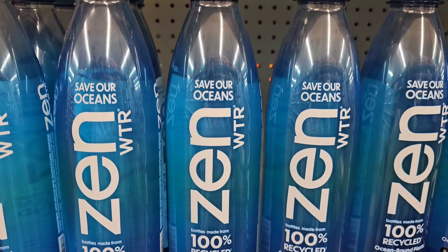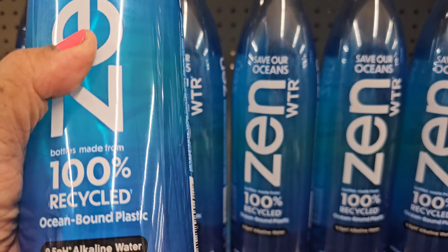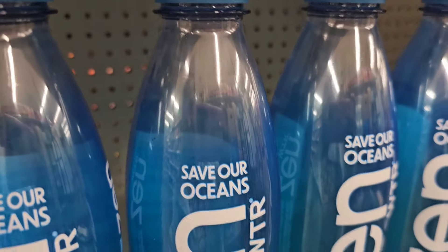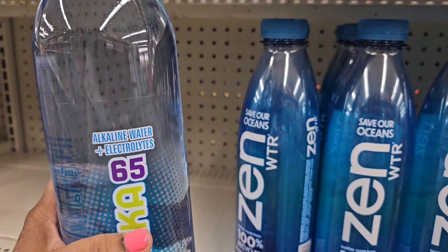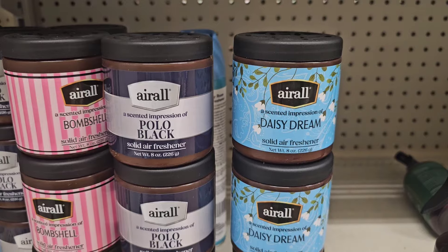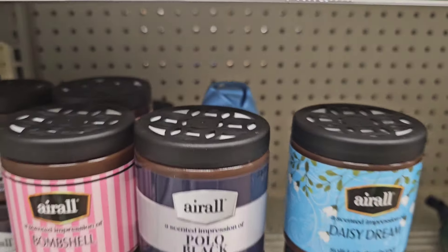They have Save Our Ocean Water Zen Water — 100% recycled bottle made from ocean plastic, 9.5 pH alkaline water, 33.8 fluid ounces. They also have Alka water in a bigger 50ml bottle. They have Airwall scented impressions of Daisy Dream — solid air freshener, 8 ounces — along with Polo Black and Bombshell scents.